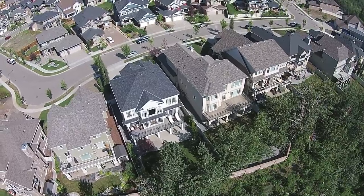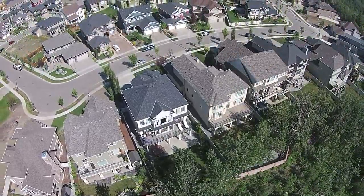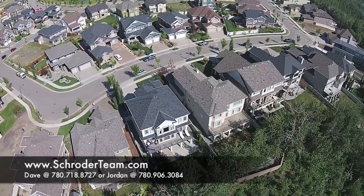About 5 minutes away, you'll find big box stores, restaurants, and professional services at Cineplex Odeon with VIP service.